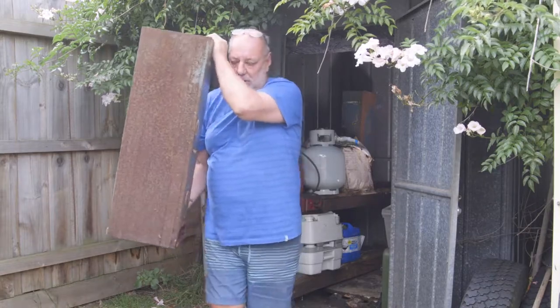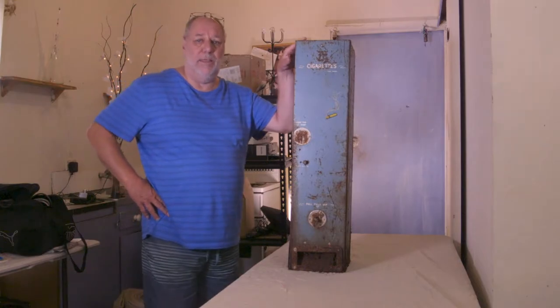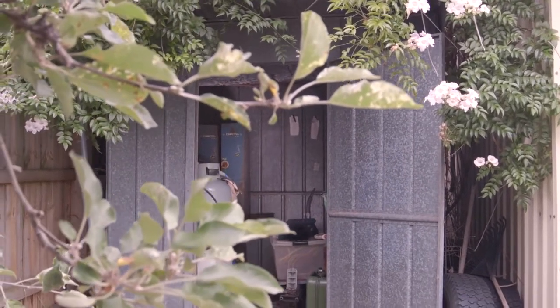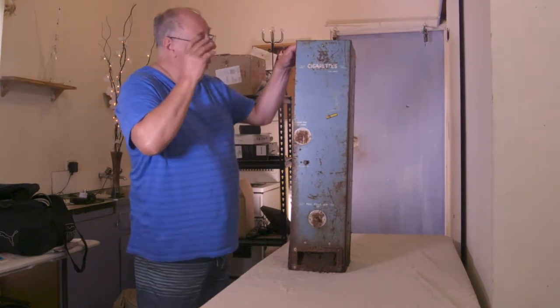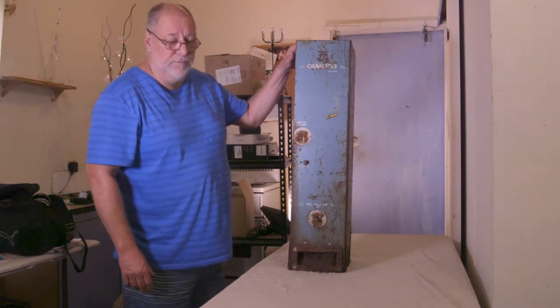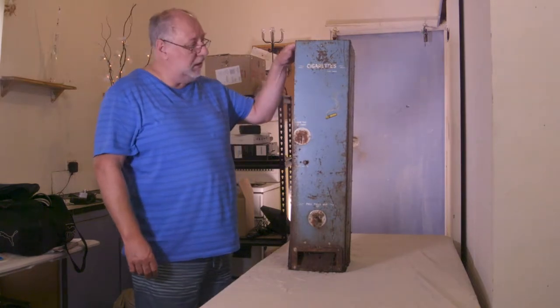When I bought this house in 1985 it belonged to my father and a lot of his old possessions were still left here. This is an old cigarette vending machine, possibly from the 1950s.